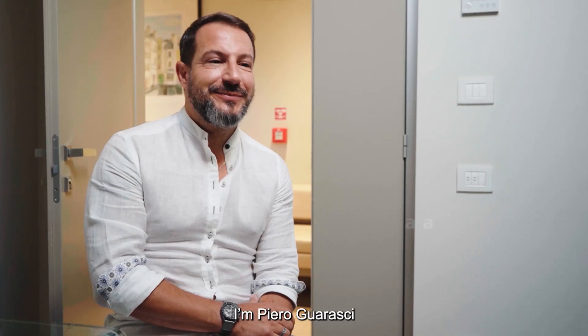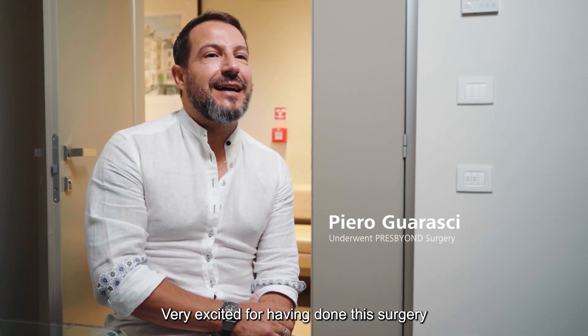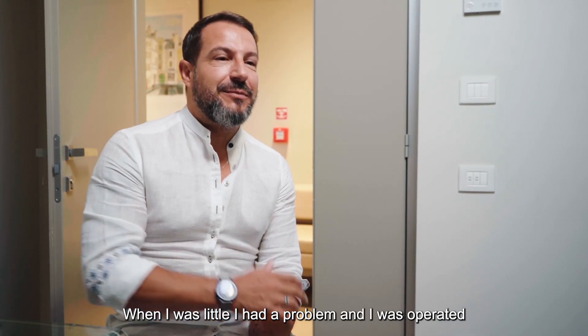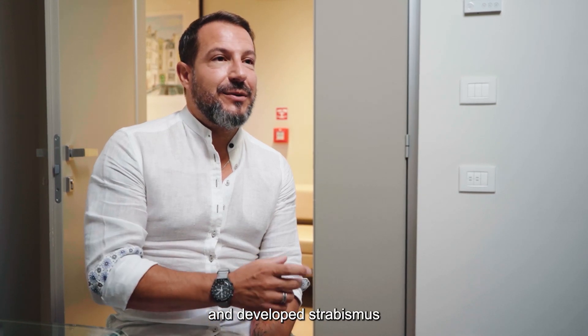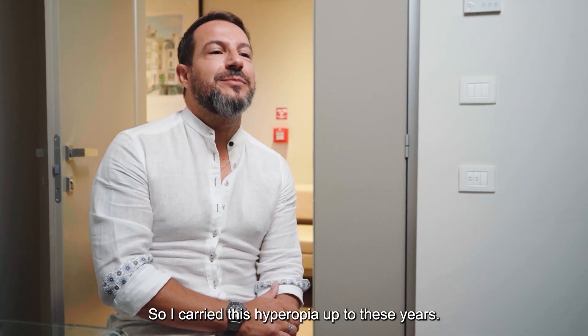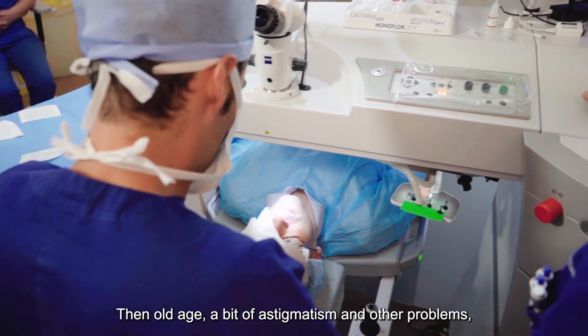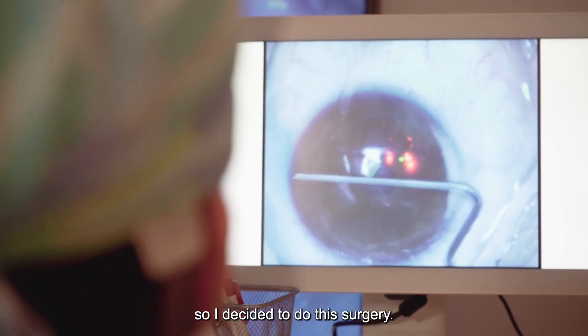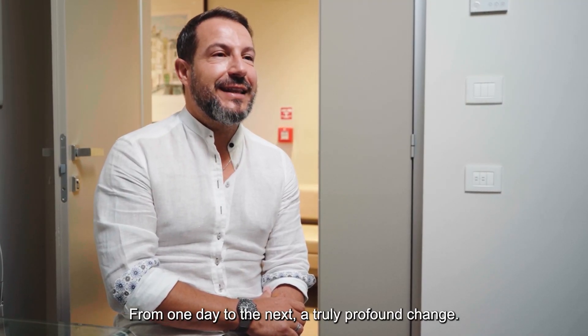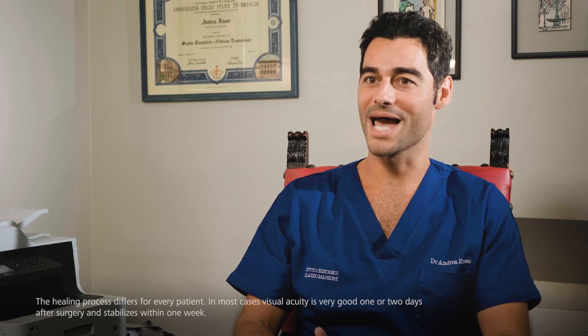My name is Piero Vorashi. I'm very excited because I did this intervention. From when I was little, I had a problem — I was operated on, so I became strabismic with the operation for hypermetropia. I brought this hypermetropia with me all these years. From today to tomorrow, I had a really radical change. We needed patients to understand that it's possible to correct refractive errors with the laser and be able to go back to normal life the day after — this was somehow missing in the Italian population.